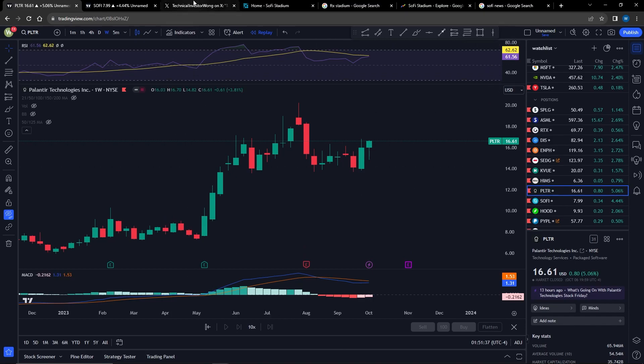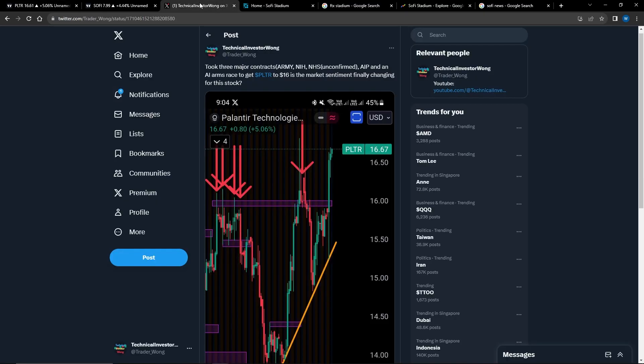Now, this did not come very easily. I wrote on my Twitter that it basically took three major contracts — the ARMY contract, the NIH contract, and the NHS contract, which is currently unconfirmed — but it also took AIP and an AI arms race to get Palantir to $16. So I'm hoping the market sentiment has finally changed with Palantir and this uptrend can continue.